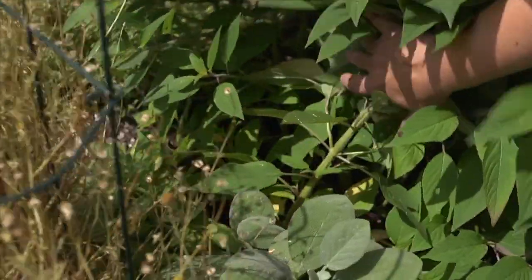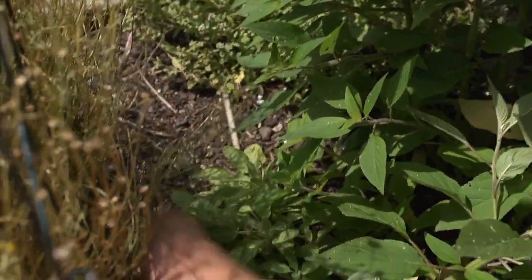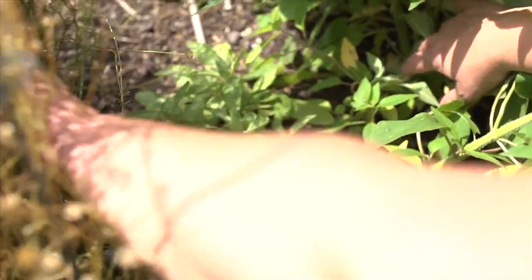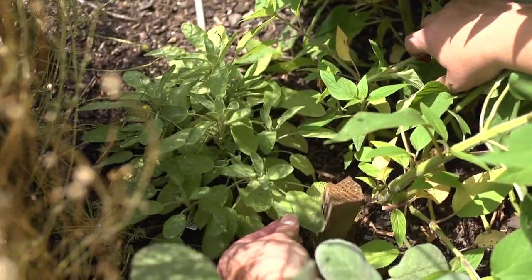We've got another sage in this plot — someone's a sage lover. It's this guy back here, sort of a golden variegated sage. He looks like he's a little smaller plant, with a little smaller leaves. That might be good if you have a small space. He could also just be shaded by this chamomile and not getting enough sun. But this is another type of sage.